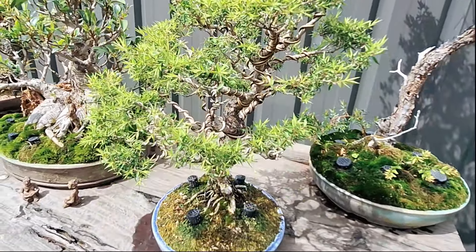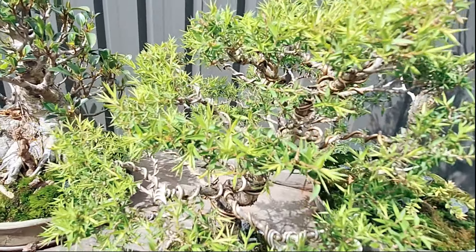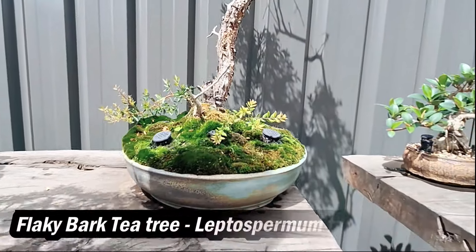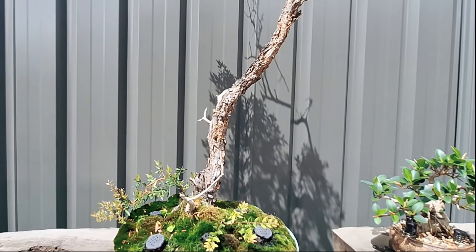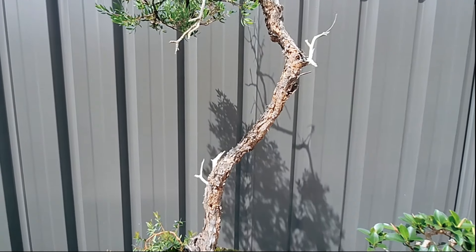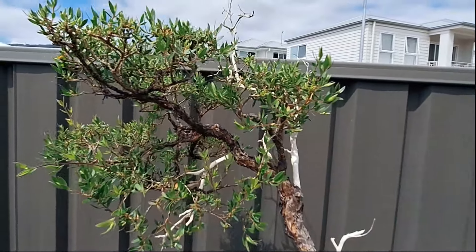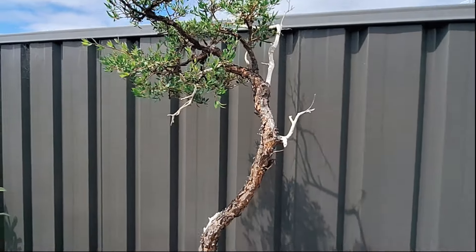So that's the Melaleuca — spiky leaf paperbark. Moving to another native: this is a flaky bark tea tree, also from Matty. Ryan had never even heard of it until Matty showed him, and his constant hounding got him to purchase this one off Matty. Matty's done all the work — all the gin, everything — and Ryan just maintains it and enjoys it.